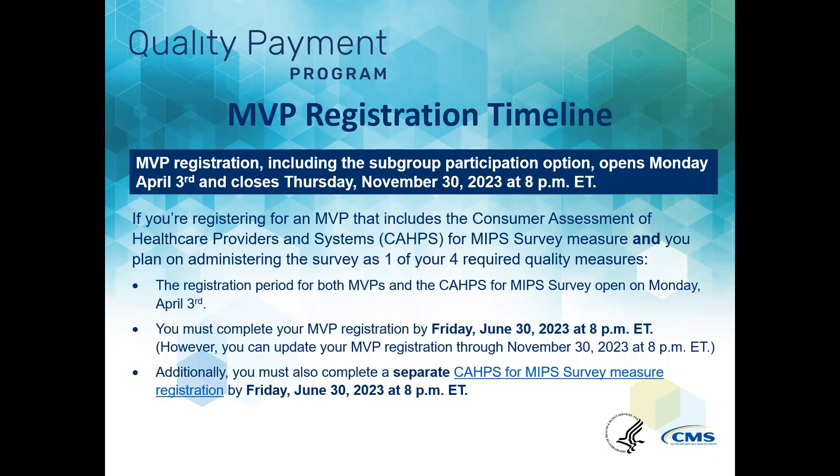However, if you're registering for an MVP that includes the CAHPS for MIPS Survey measure and you plan on administering the survey as one of your four required quality measures, you must complete your MVP registration and a separate CAHPS for MIPS registration by Friday, June 30th, 2023 at 8 p.m. Eastern Time. MVP or subgroup registrations may be changed or updated through November 30th, 2023 at 8 p.m. Eastern Time.